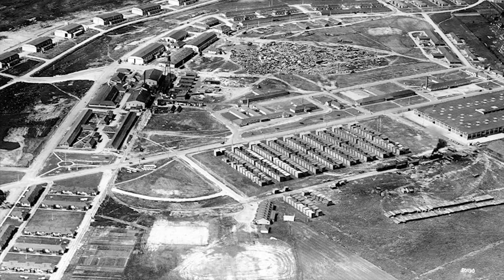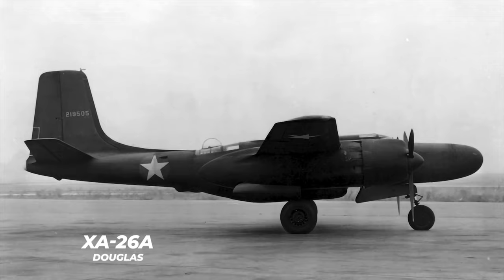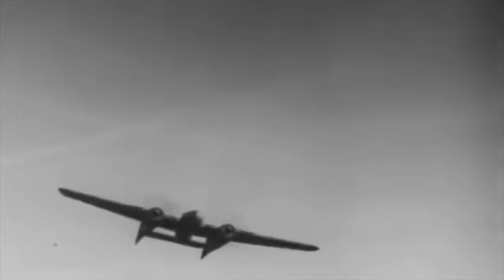On the 5th of November, Northrop and Pavleka met at Wright Field with Air Materiel Command officers and presented them with Northrop's preliminary design. The Douglas XA-26A night fighter proposal was the only competition. Northrop's design was selected.